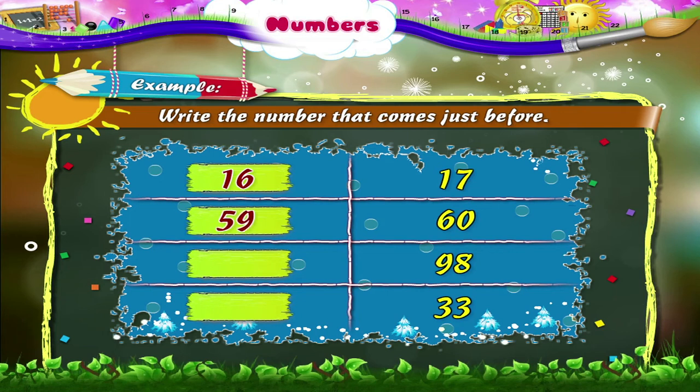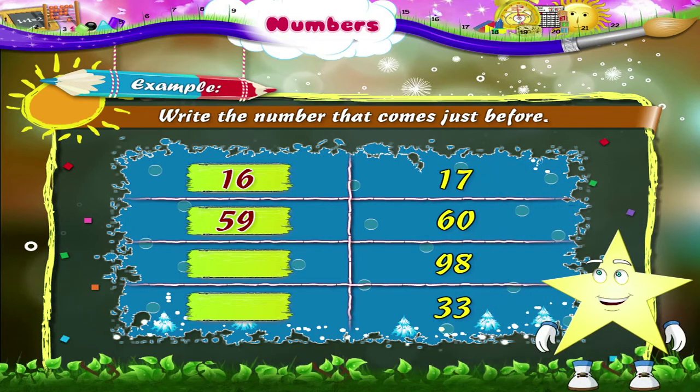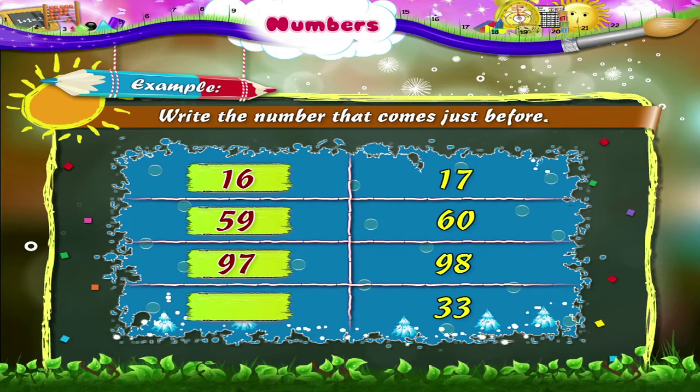What about 98? Which number comes before it? You are right. Number 97 comes before 98. Can you tell which number comes before 33? Yes, it is 32.